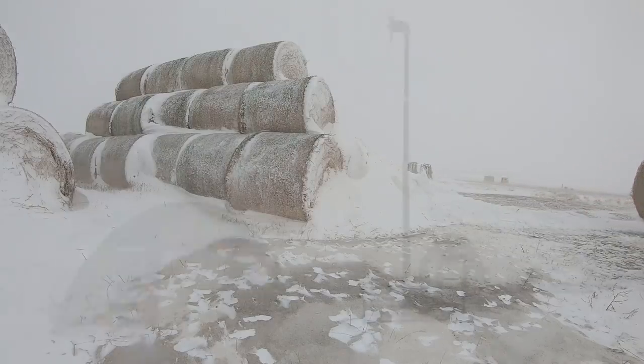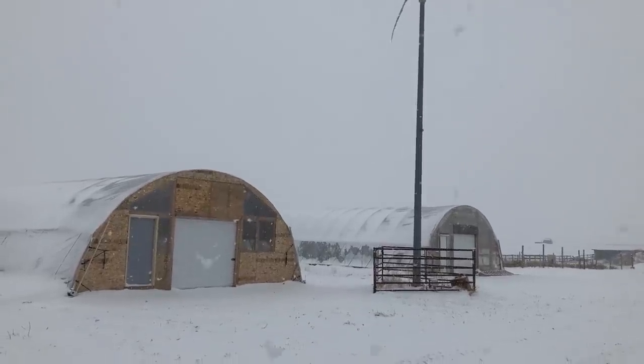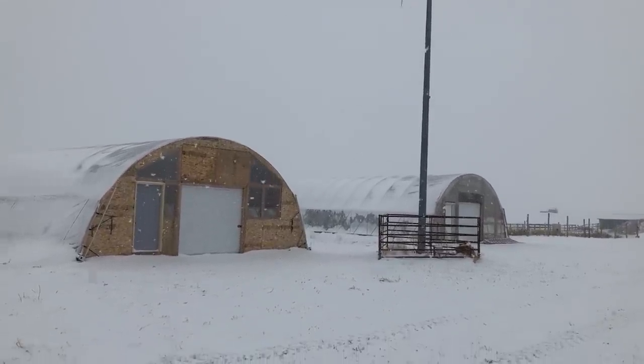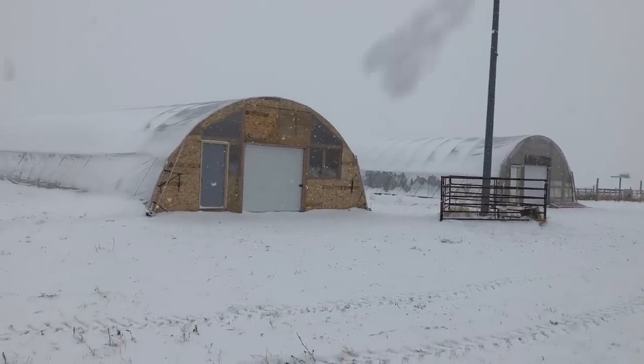One thing that can be done is cleaning out the new high tunnel from last summer. Garden cleanup is not my strong suit. I'm often really ready to be done when the frost comes. So I picked my green tomatoes last October and left the plants in the high tunnel to be dealt with until another day. The day has come and with extra hands the job will go extremely fast.